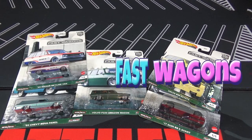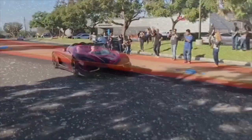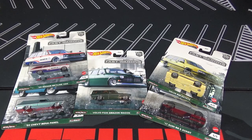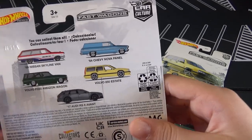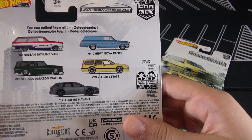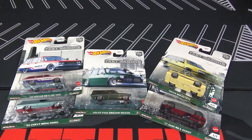Hey, it's Matthew, and this is the Hot Wheels 2021 Car Culture Fast Wagon Set. The cars in the set are: a 69 Nissan Skyline van, the 64 Chevy Nova panel, the Volvo P220 Amazon Wagon, the Volvo 850 Estate, and the 17 Audi RS6 Avant. A lot of people have been waiting for these to hit because they like wagons.